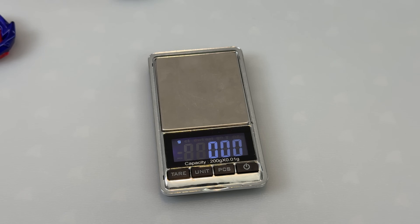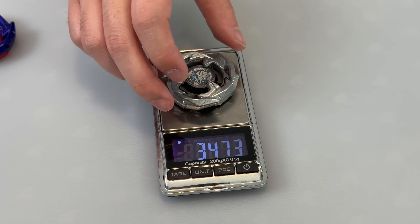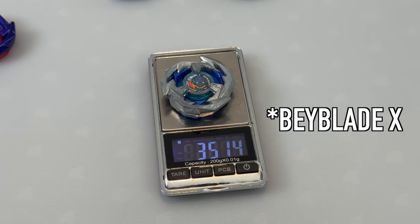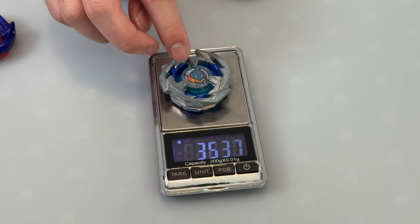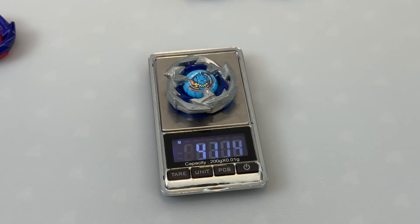We've got a few different versions to compare. The black version from a random booster: 34.73 grams — quite a bit lighter than the metal coat blue. This one here is one of the first ones, from the actual battle set when Beyblade X launched: 35.14 grams — pretty close to the painted one but a pretty big difference compared to the black one. And now our original, the first Drawn Sword we got from Japan: 35.48 grams.